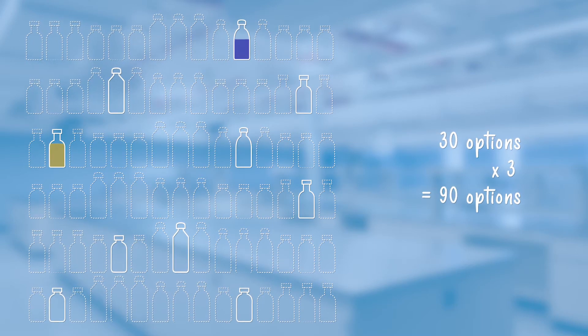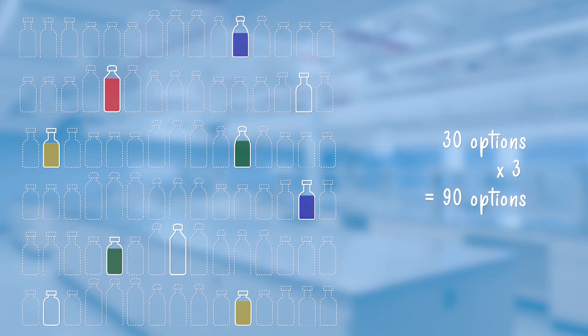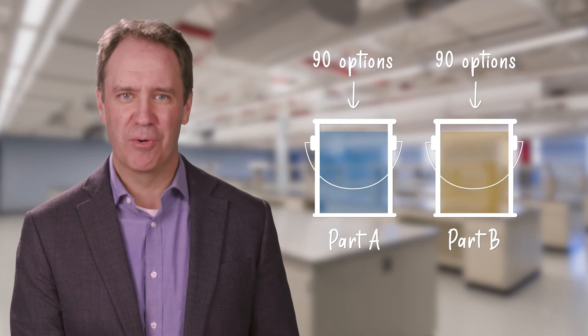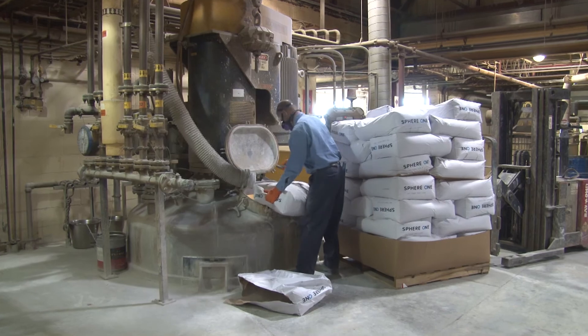If other suppliers can also offer three options for each of these ingredients, then a coating manufacturer has at least ninety different raw materials to choose from when formulating their Part A, and the vast amount of combinations therein. If the Part B is also created from around ninety options, that means there are more than one hundred eighty ingredient options for this particular two-component coating — and if you try calculating how many combinations are possible, the answer is practically endless.